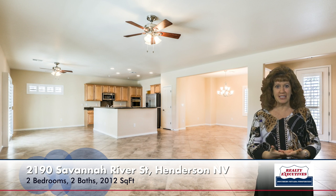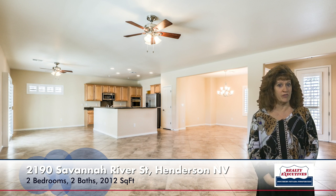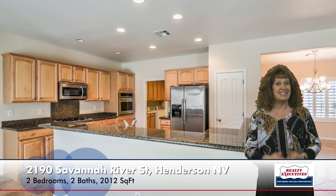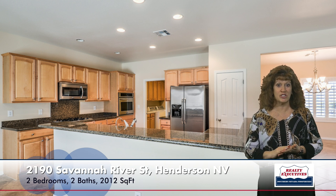The dining area is adjacent to the kitchen, which has a large nook with ceiling fan. The kitchen is very upgraded — it's an island kitchen with granite countertops, has a breakfast bar, tile flooring, stainless steel appliances including refrigerator, dishwasher, gas stove, built-in oven, and microwave. It also has recessed lighting.